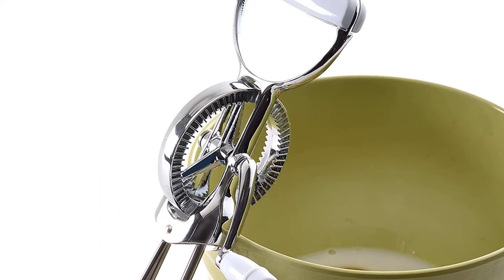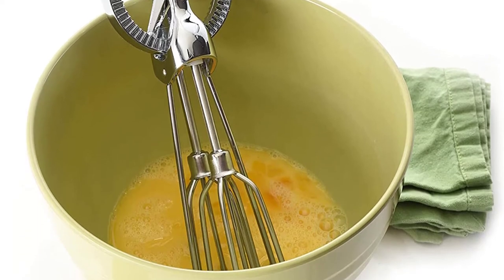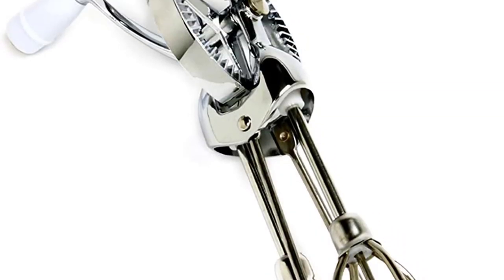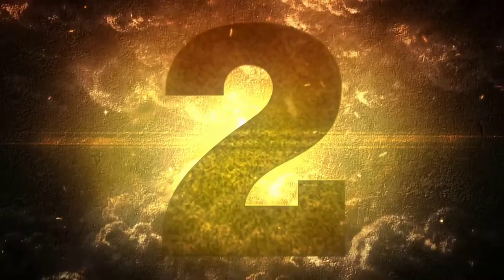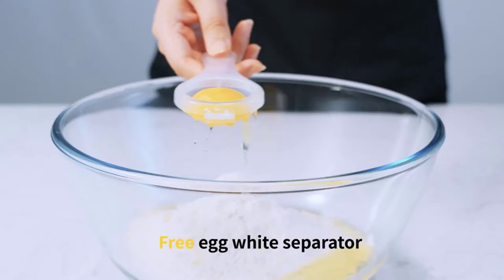Both the handles as well as the gear are fully constructed of stainless steel. As a result, it won't corrode very easily and has high longevity.